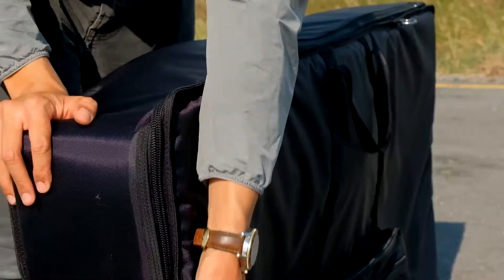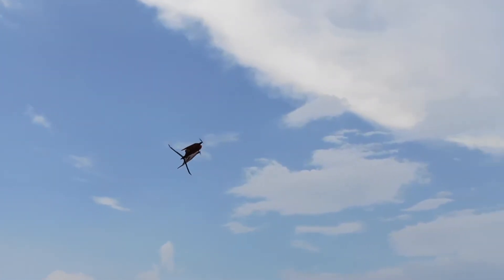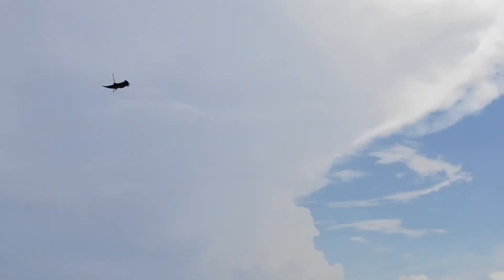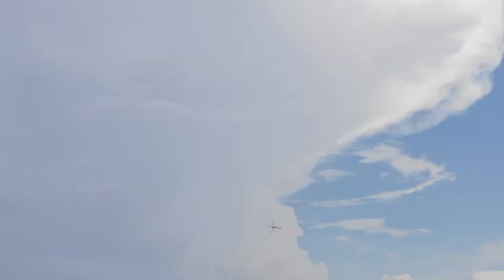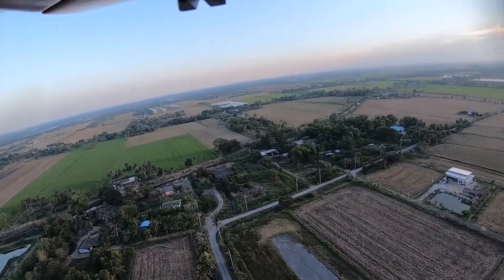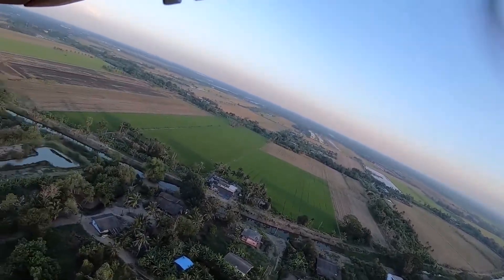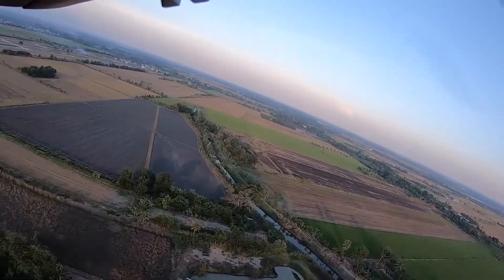It is designed with efficiency in mind, featuring a compact, lightweight design that is easy to transport and store, and low power consumption for longer flight times. The drone is built to last with high-quality materials and construction that can withstand harsh weather conditions, making it an ideal tool for farmers in any climate.